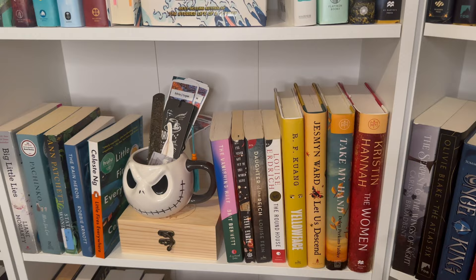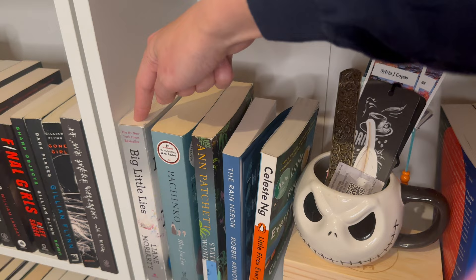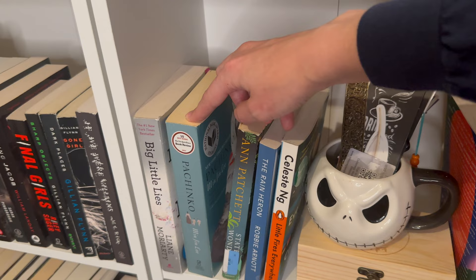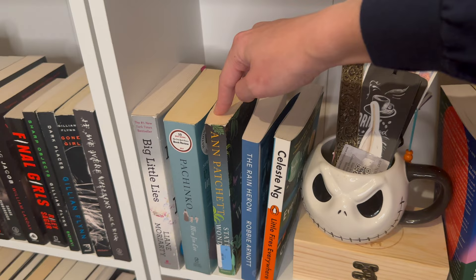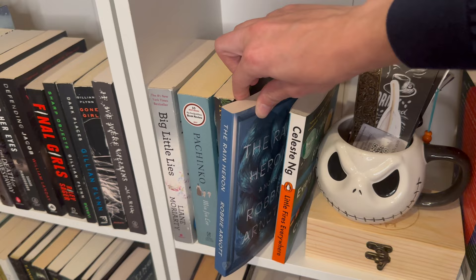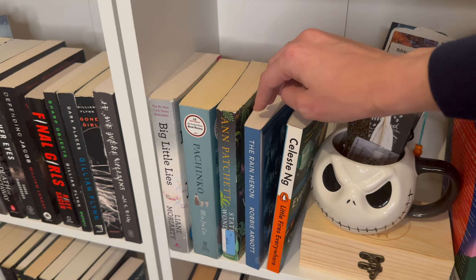Big Little Lies was phenomenal — if you love rich people drama, you will like this book. Pachinko is very sad but very good; I'd definitely recommend it if you want a heavy-hitting multi-generational family drama. Haven't read this one — I know the author is a legend so I'll get to it eventually. The Rain Heron was a book club read — it was okay, had a lot of potential but didn't meet my expectations. It's like magical realism, fantasy, with kind of save-the-planet vibes.